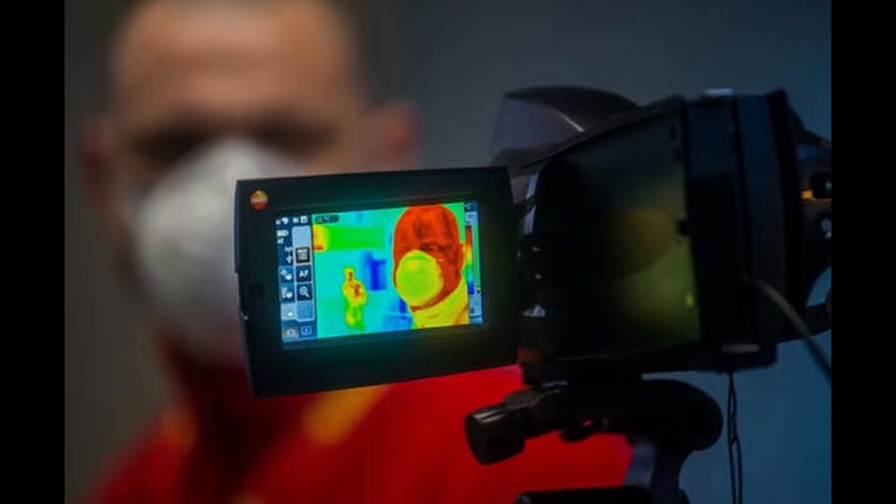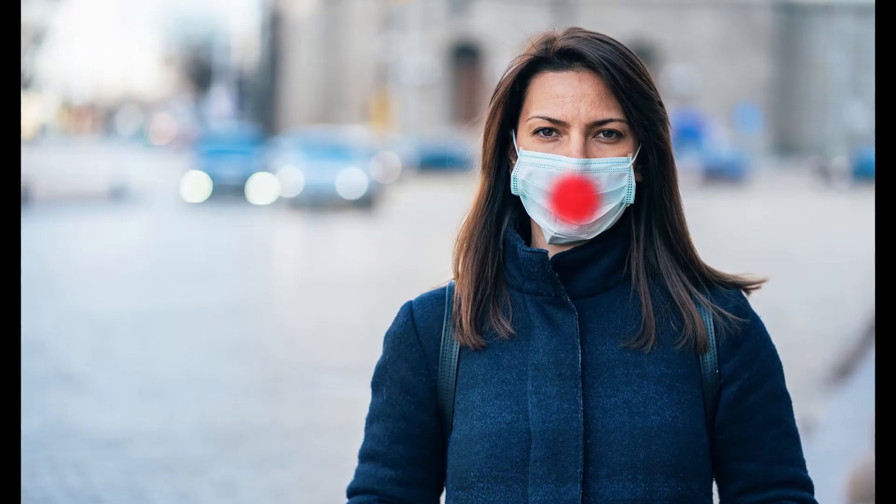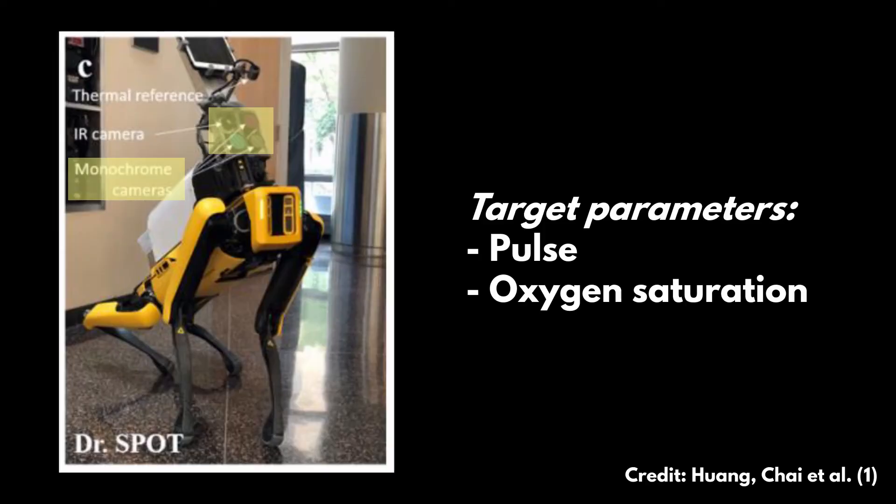The purpose of the infrared camera was to detect skin temperature — we all know that fever is one of the typical symptoms of COVID. In addition, this camera could also detect the breathing rate by looking at the mask worn by the patient: if a patient had a very high breathing rate, the camera could detect it from the temperature of the mask increasing at a specific rate.